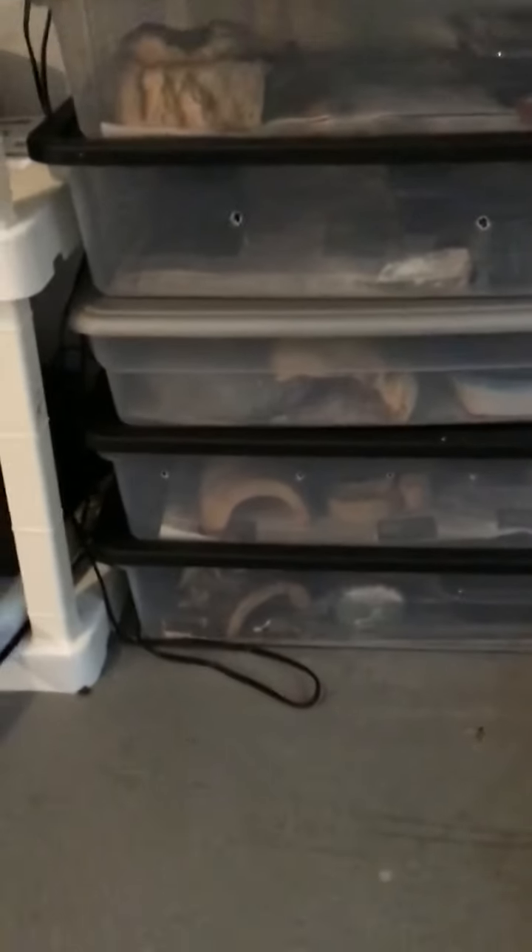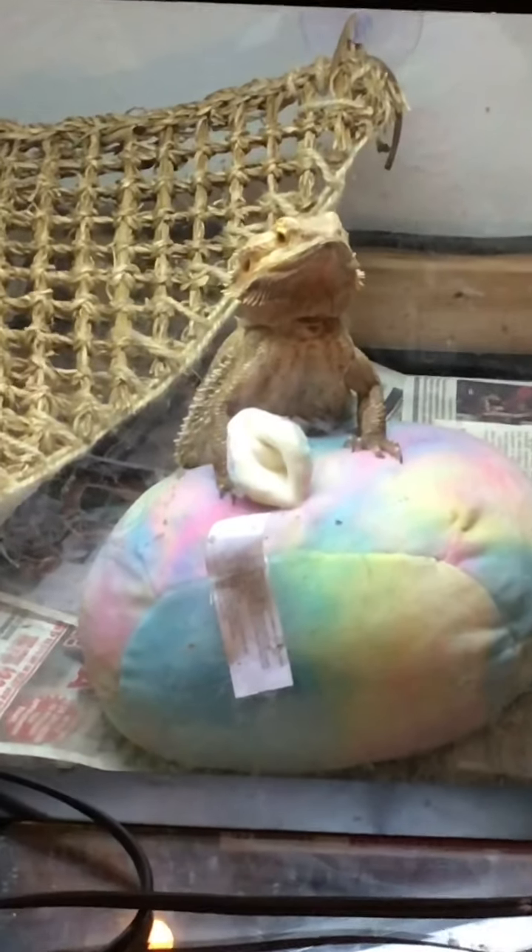These are gecko bins — these are for adult geckos. And then you look at our pebbles, just enjoying. Can you guess what we're growing in here?